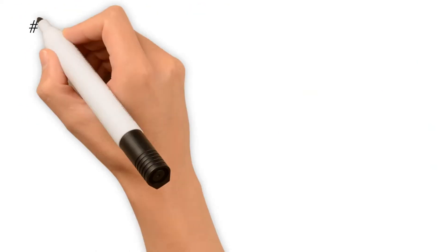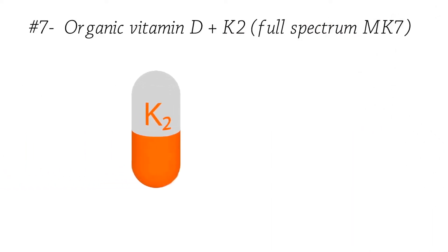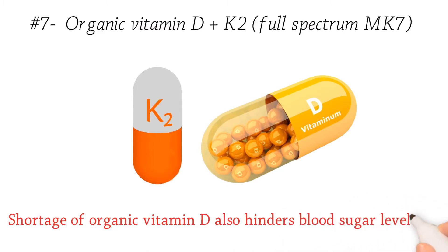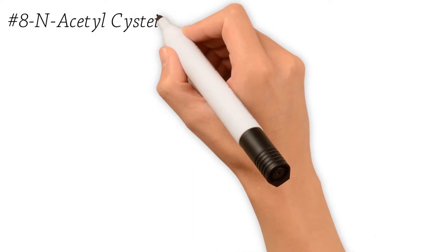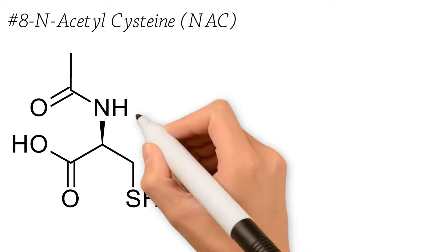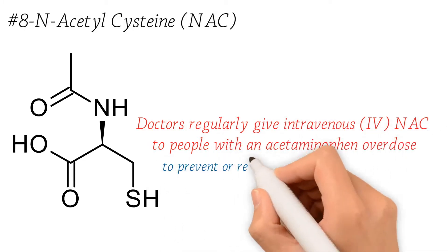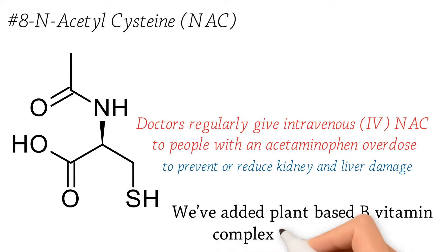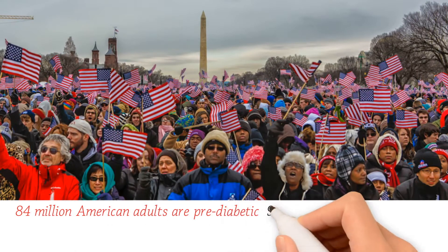Number seven: we've also added 2,500 IU organic vitamin D and K2 full spectrum MK7. A shortage of vitamin D hinders blood sugar levels, making it more difficult to control diabetes. Number eight: N-acetylcysteine, or NAC — doctors regularly give intravenous NAC to people with acetaminophen overdose to prevent or reduce kidney and liver damage. We've also added plant-based B vitamin complex and much more.